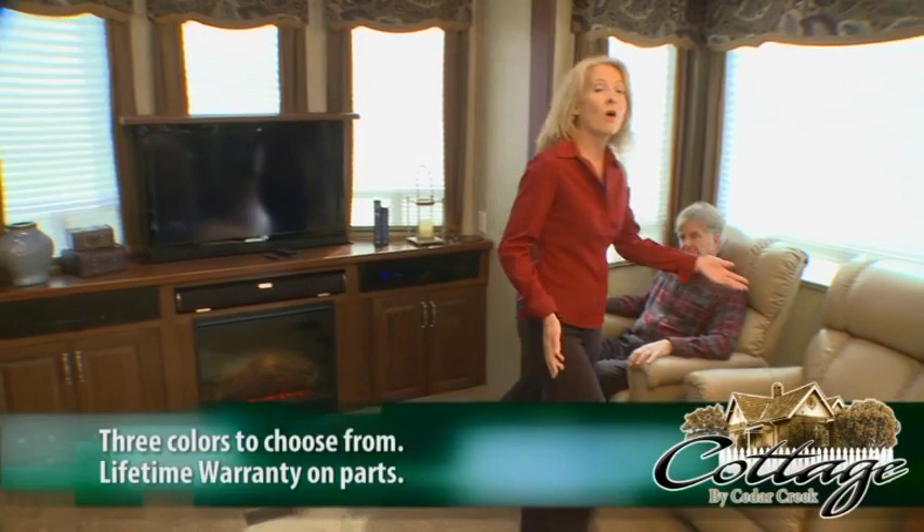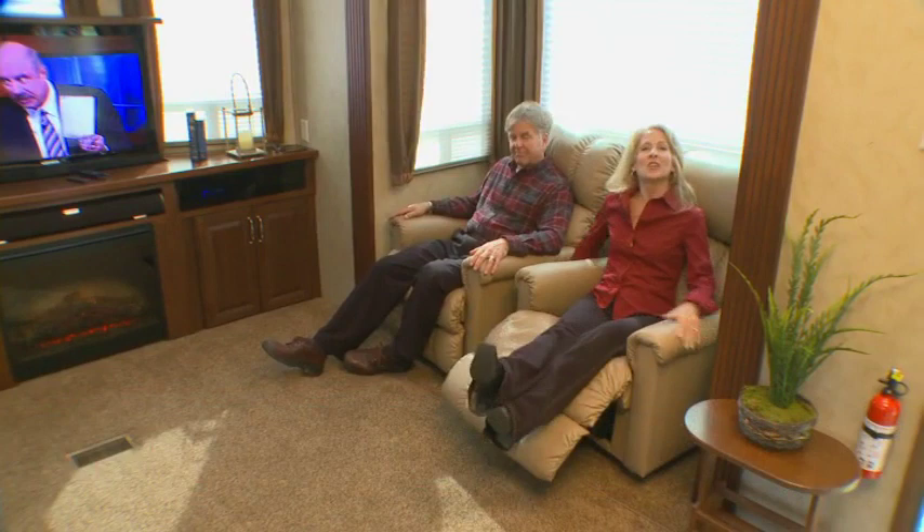As you can see, our living area has all the comforts of home that you're used to. High-quality Lazy Boy recliners are a Forest River exclusive, featuring a three-position foot rest to help you relax at the end of a long day.